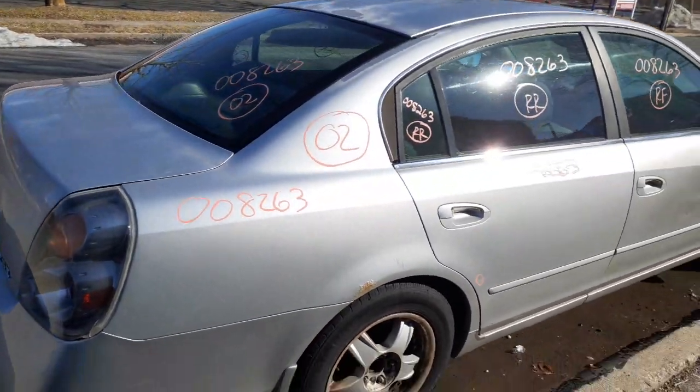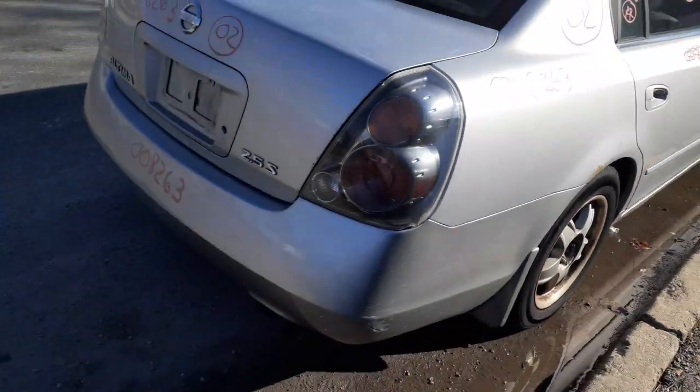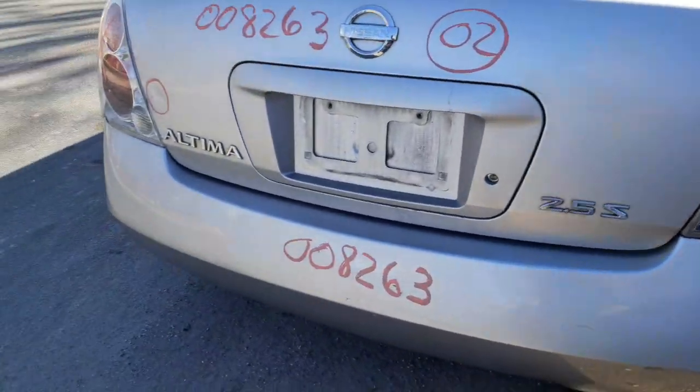Quarter is no good. You do got a rear glass. Tail lights are both broke. The rear bumper is in — it's a decent bumper.